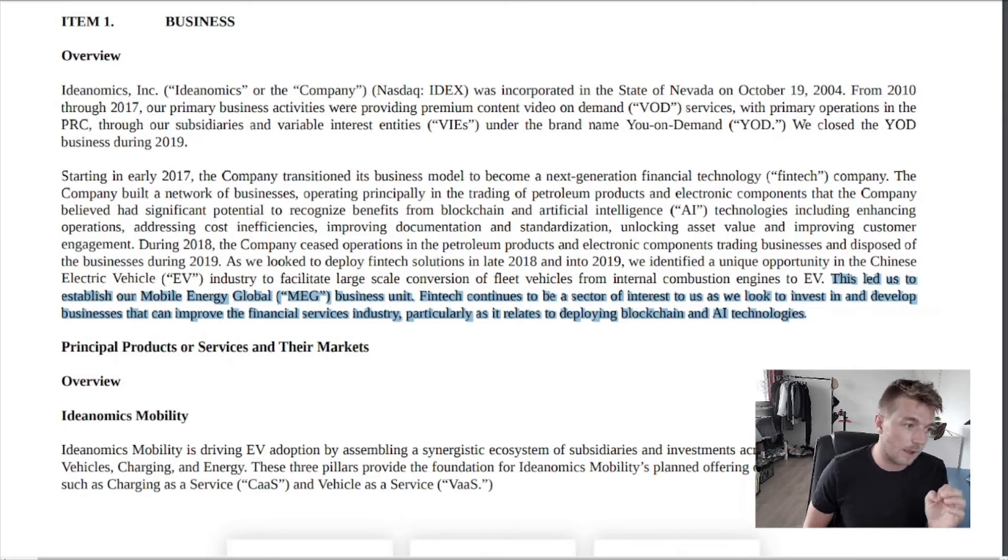This led to establishing their Mobile Energy Global business unit. Fintech continues to be a sector of interest — not exactly a pursuit, more of an interest — as they look to invest in and develop businesses that can improve the financial services industry, particularly as it relates to deploying blockchain and AI technologies.